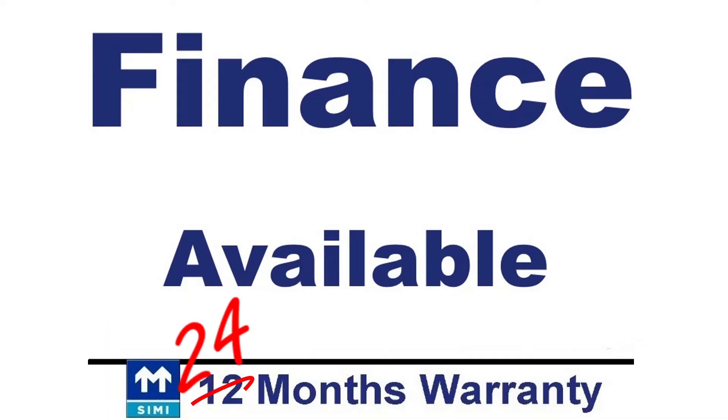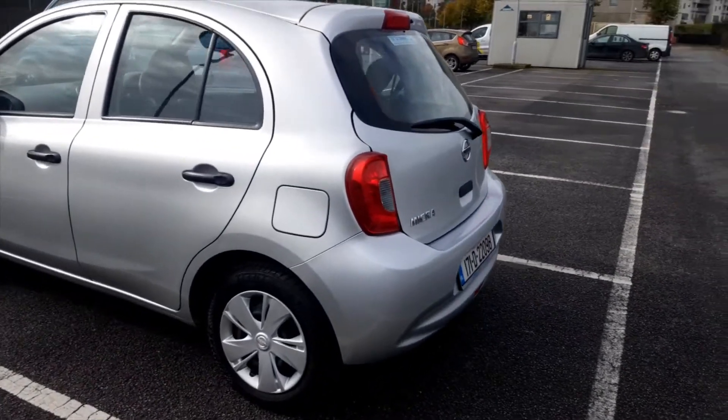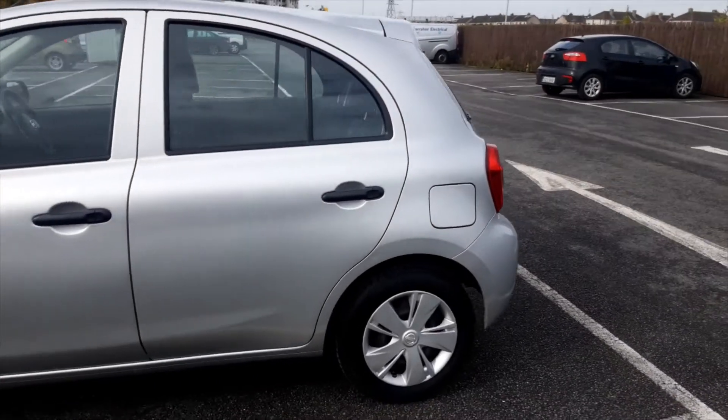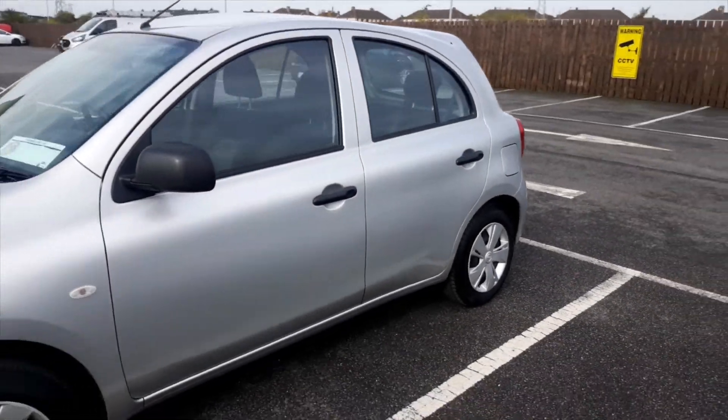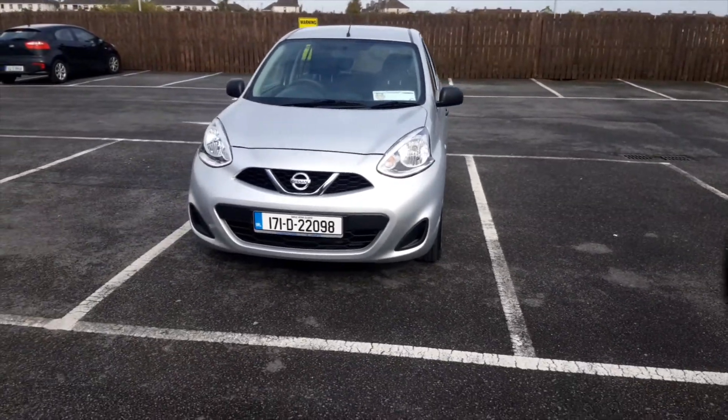Finance is available with a low APR of 6.9%, and finance is available even for those with a poor credit history. Extended warranties of 12 or 24 months are available — that's up to two years' peace of mind.